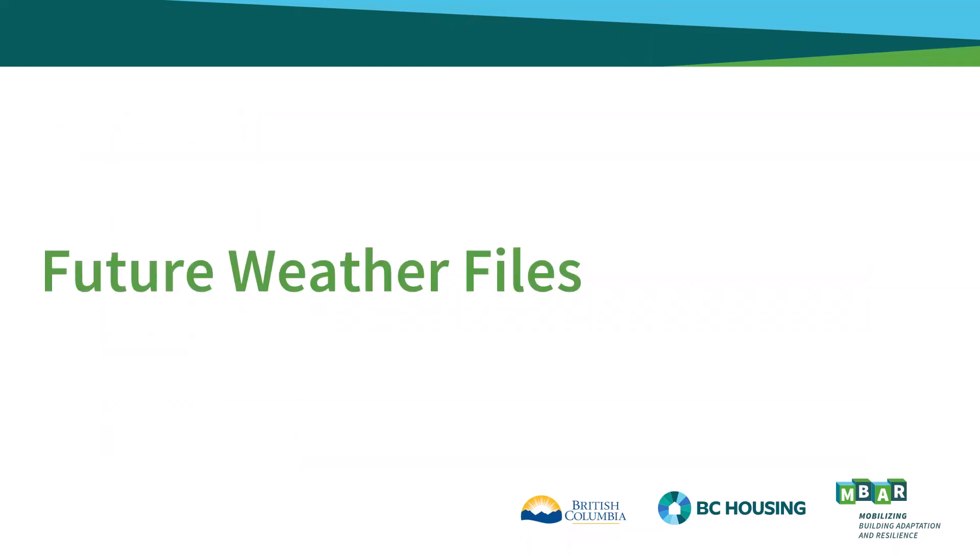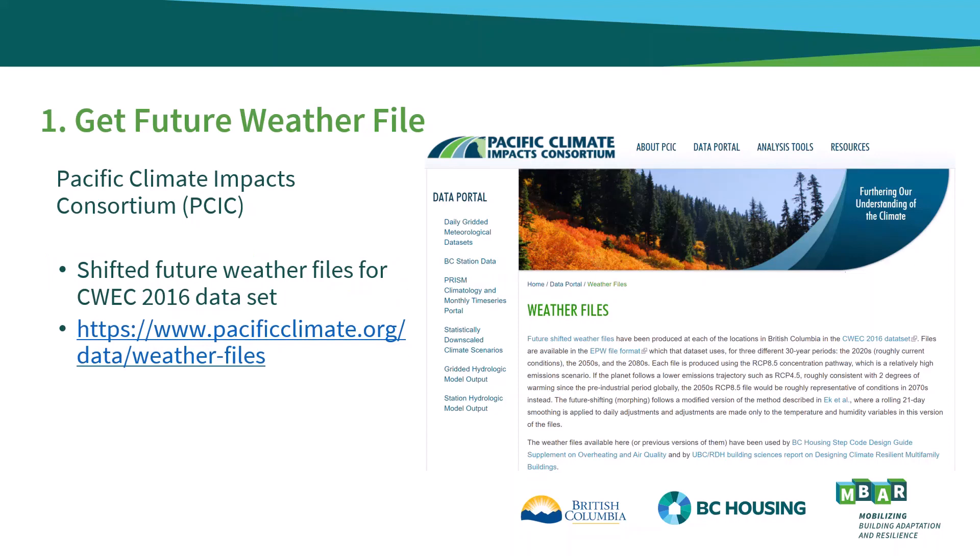So to begin with, how do you find and choose a future weather file? It is recommended that future climate files be obtained from the Pacific Climate Impacts Consortium, or PCIC. They are a research facility based out of the University of Victoria, who have created future shifted weather files for locations in BC that exist in the CWEC 2016 dataset. A link to their website is shown on your screen and is also in the Builder Insight.